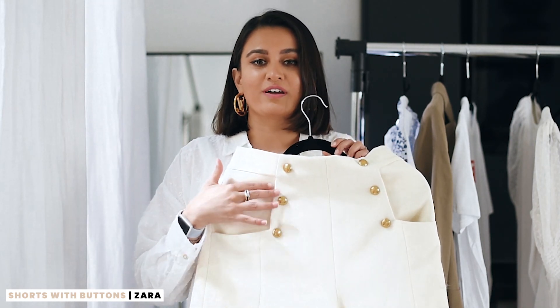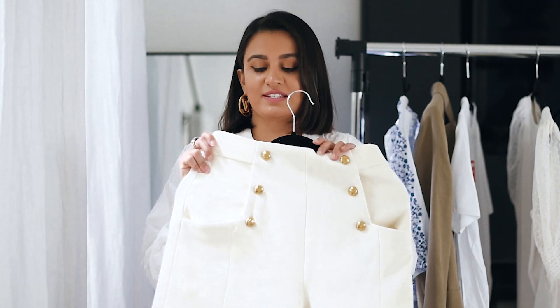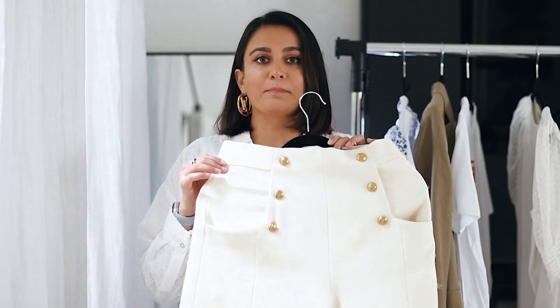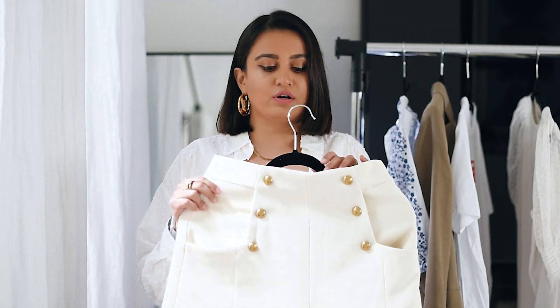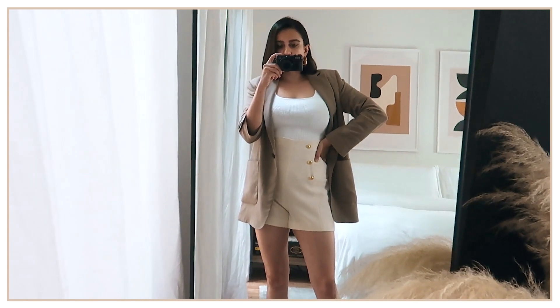These are the first pair of shorts I want to show you guys. I love these shorts — I immediately fell in love with them as soon as I saw them. I love the gold button detailing; they're high-waisted and a more formal trouser material. I will say these do not run true to size. I'm a true medium in bottoms at Zara, and these are a medium but I could not get the zip on, so I think I need to size up to a large.